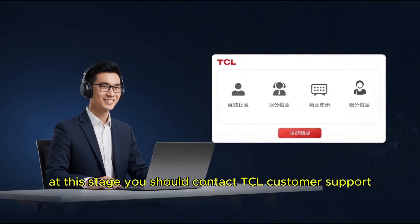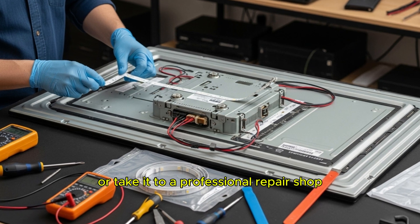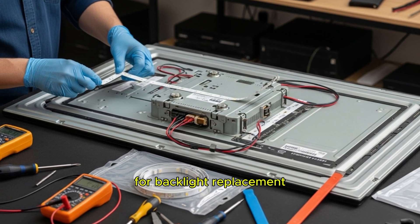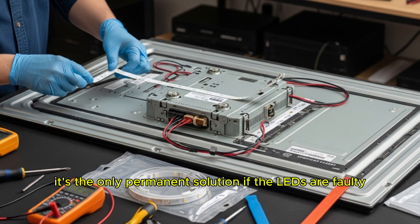At this stage, you should contact TCL customer support if your TV is under warranty, or take it to a professional repair shop for backlight replacement. While this involves cost, it's the only permanent solution if the LEDs are faulty.